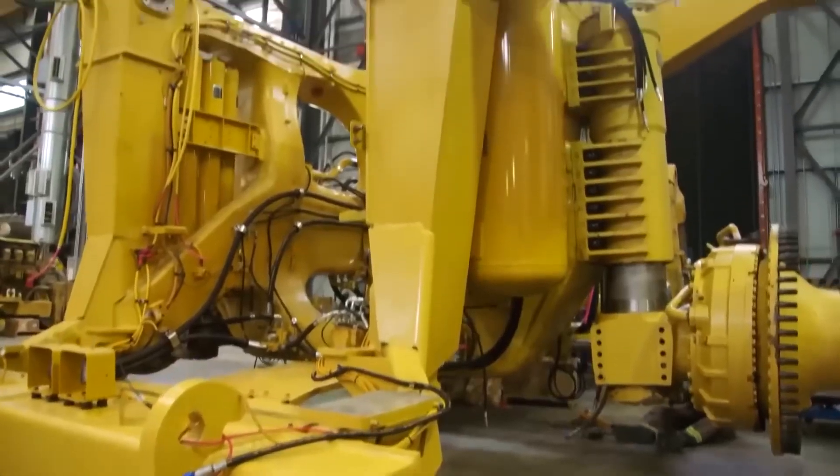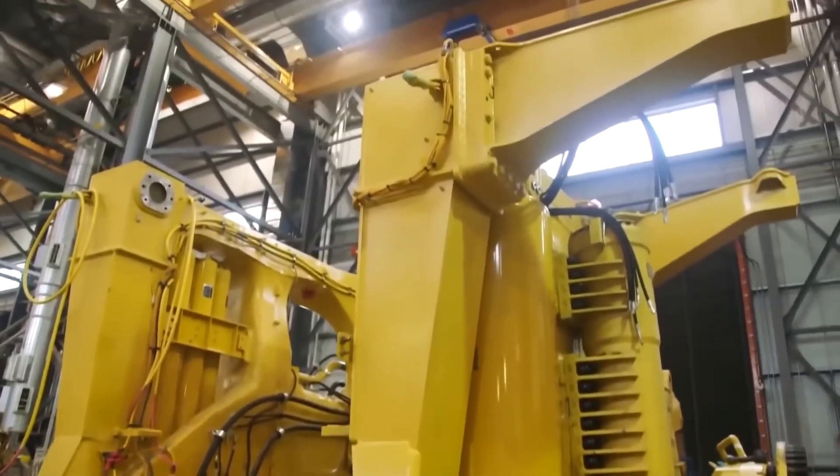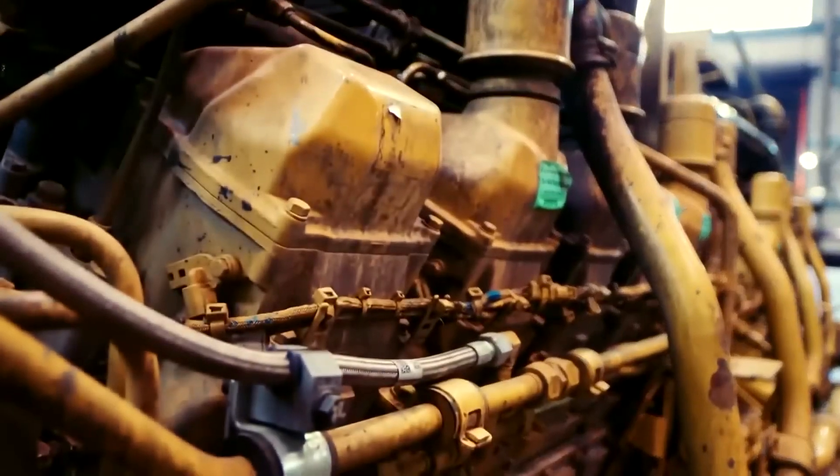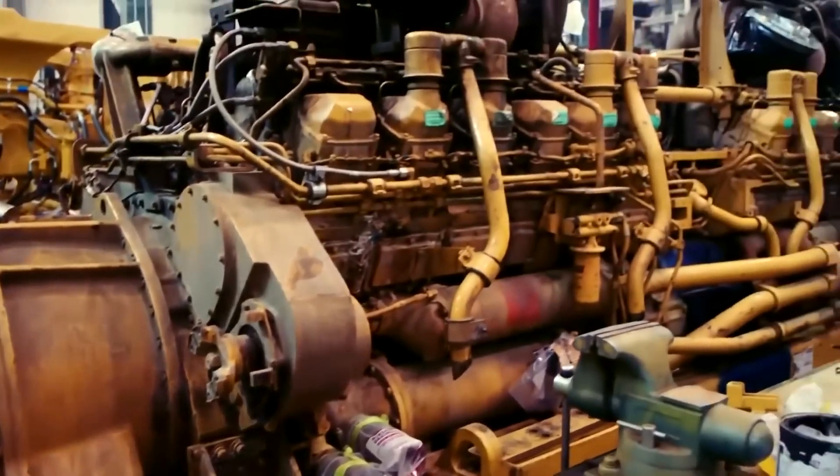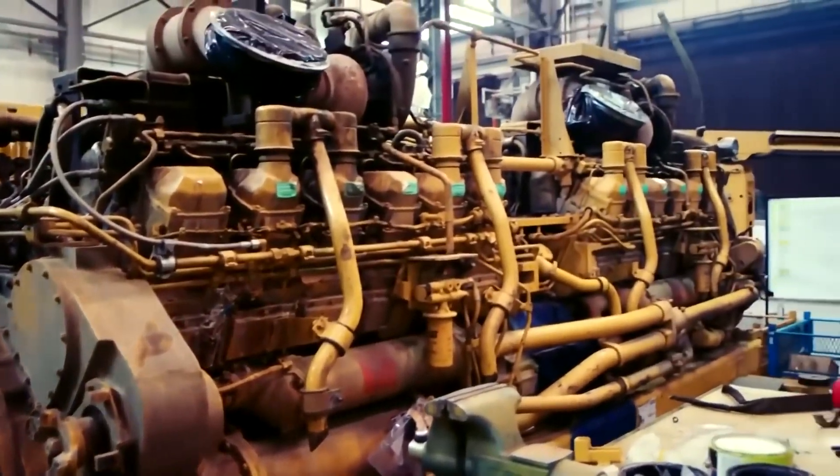Every 12 to 15 years of service, these vehicles go through a process where they are completely disassembled, inspected, and reconditioned. Then they are reassembled and put back into service — a process known as a complete rebuild.